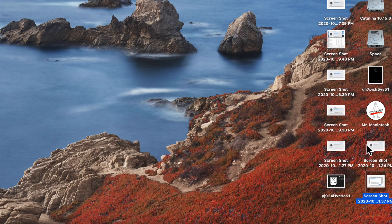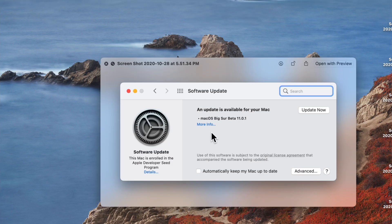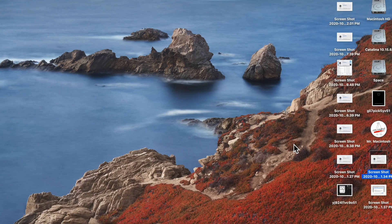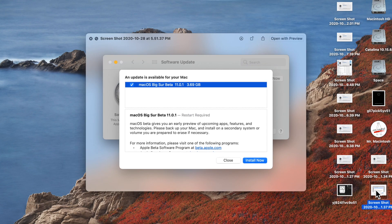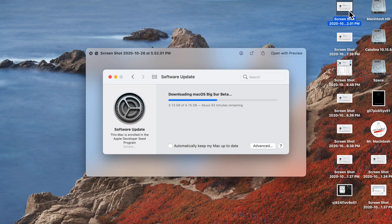Make sure you click 'More Information' to open up that secondary window and get the correct update. Once you see that, you can click 'Install Now.' I'll walk through the install process I went through.